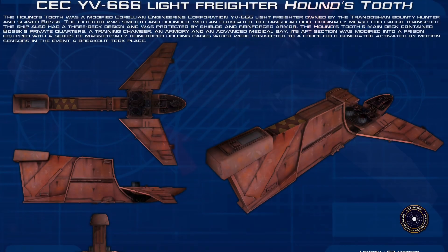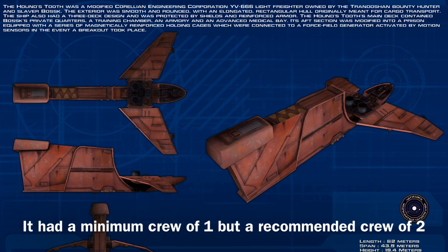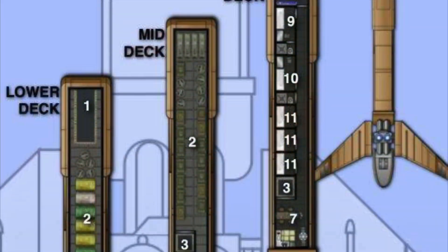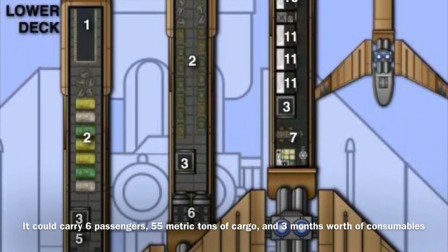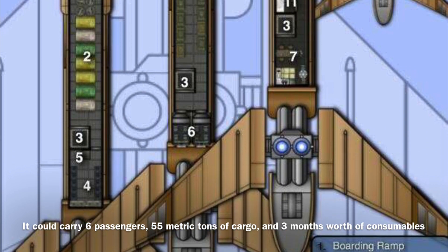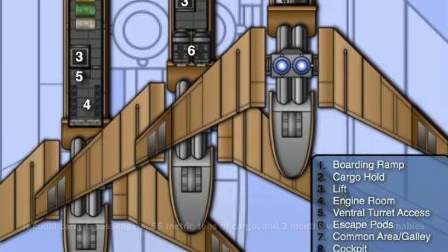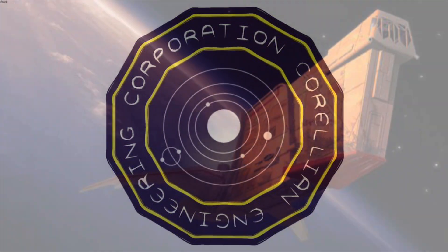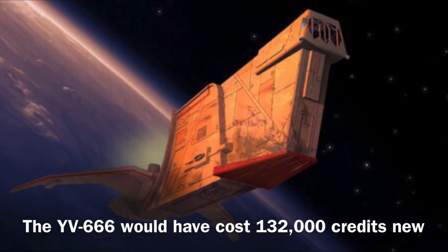The YV-666 could be operated by a minimum crew of one, though it required a crew of two to operate effectively. The vessel could carry six passengers, 55 metric tons of cargo, and three months worth of consumables. It was manufactured by Corellian Engineering Corporation and would have cost 132,000 credits new.